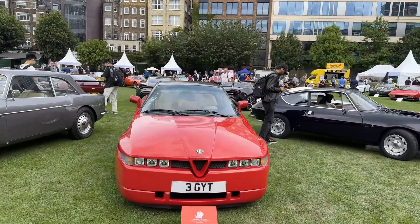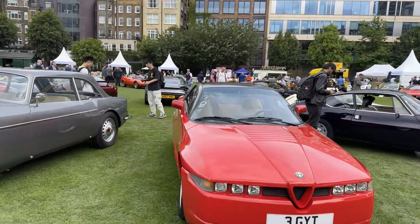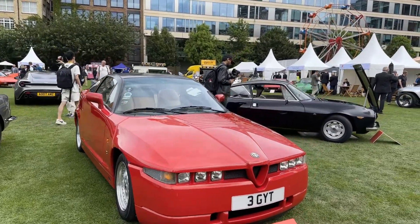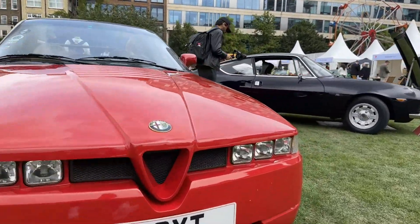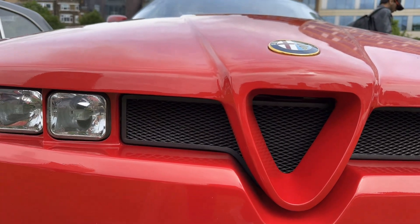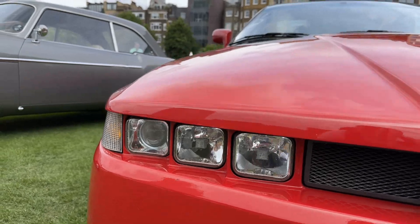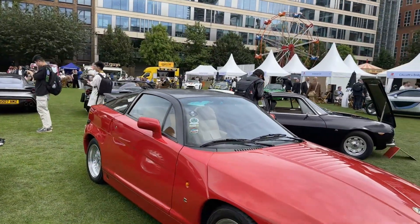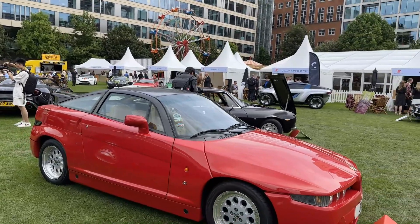We're looking at a 1991 Alfa Romeo SZ ES30. I just love the car — you just look here, this is all separated and the lights, there's nothing that looks quite like it.